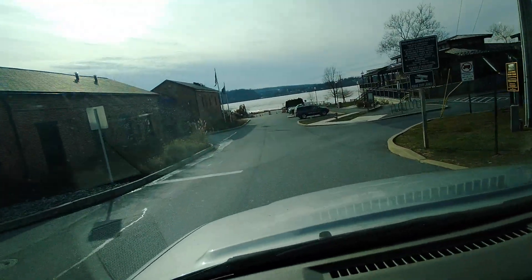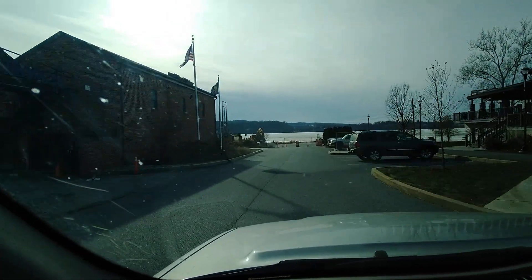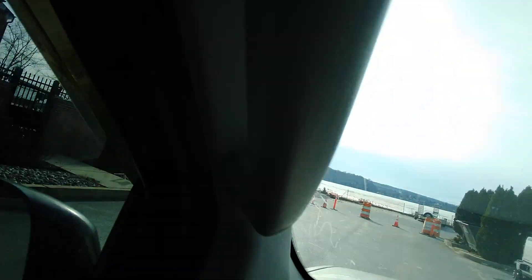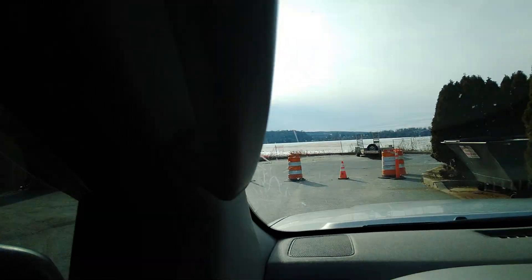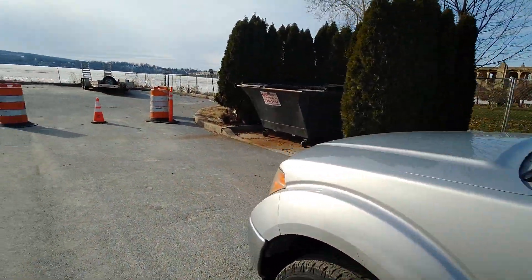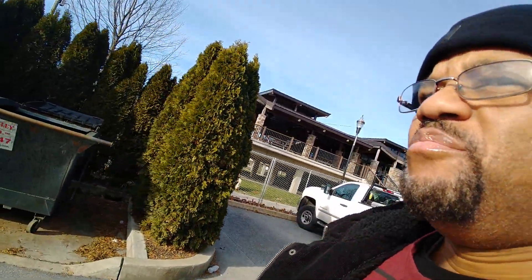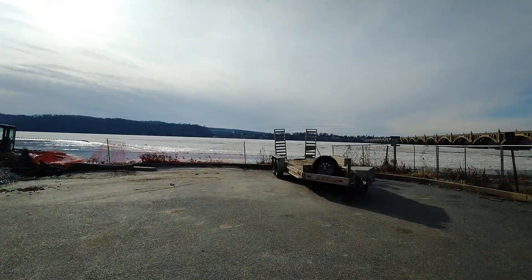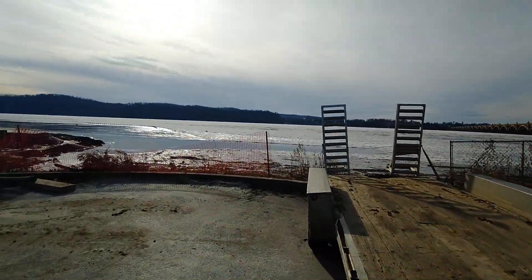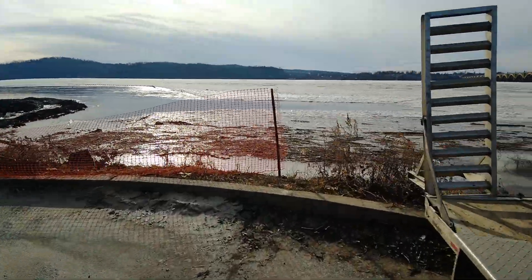I'm headed down to the water. I finally reached there. So I'm heading to the water to do just a quick video. It's about 20, maybe 24 degrees outside right now — probably a little colder than that. I'm heading towards the river to show you that the river is totally iced over.